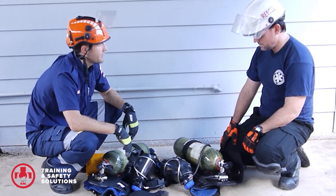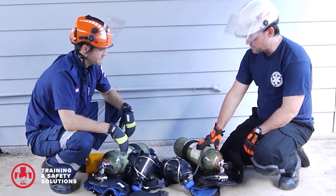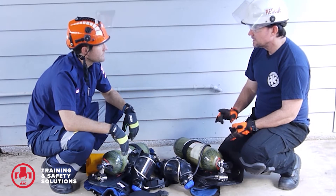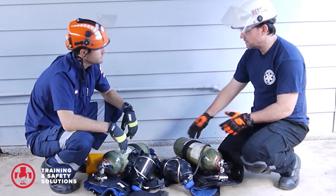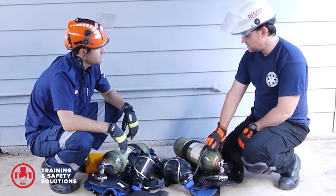We're not going snorkeling, are we? No, we're not. These are our compressed air breathing apparatus sets. Both of these are what we would call self-contained compressed air breathing apparatus, or SCBA — self-contained being that it's all one unit, so you're carrying your air on your back. And these are air tanks, they're not oxygen tanks.